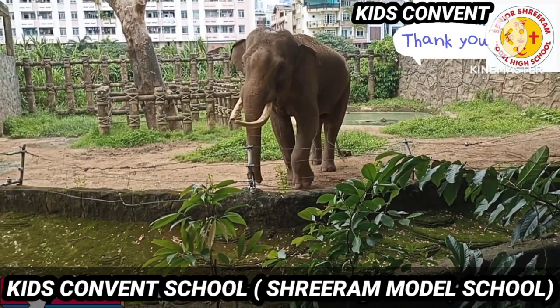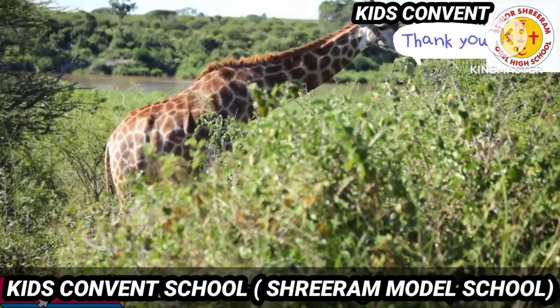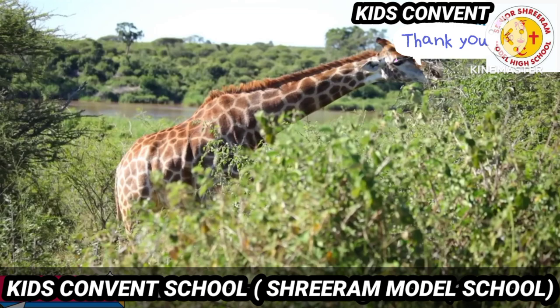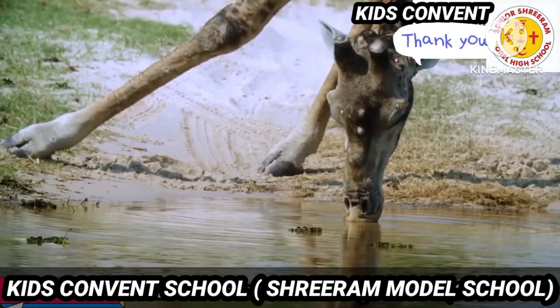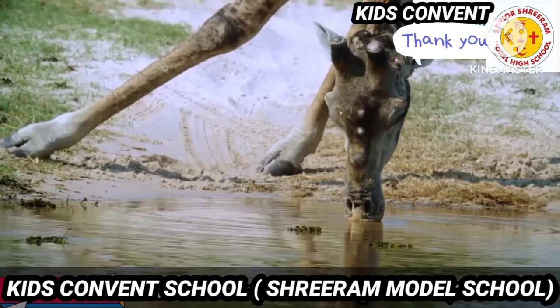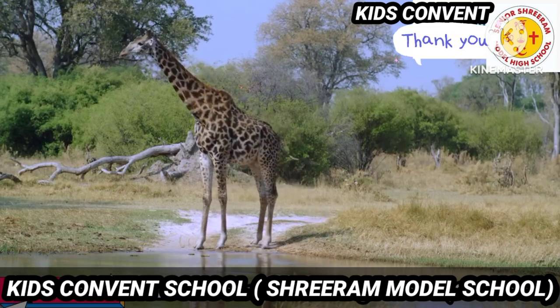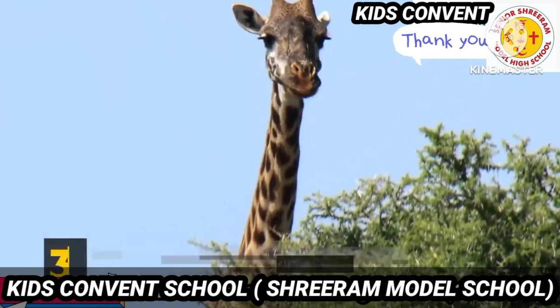Next is giraffe. Giraffe is the tallest land animal. It is a big four-footed animal. They are yellow in color and have brown spots all over their body. They eat grass and leaves.